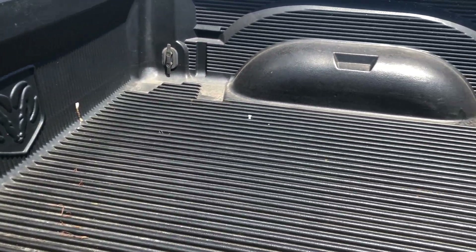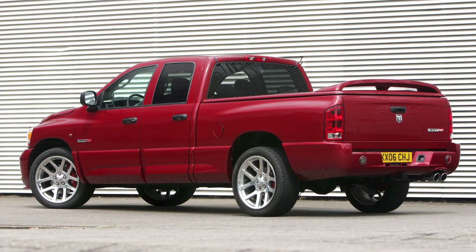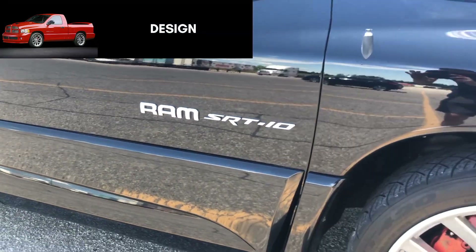This is definitely a rare sight if you find one on the road in 2022. This is the regular cab version, which is 120.5 inches long. 2005 and 2006 also offered a quad cab version that was 140.5 inches long, and for both, the standard bed length was six feet three inches.